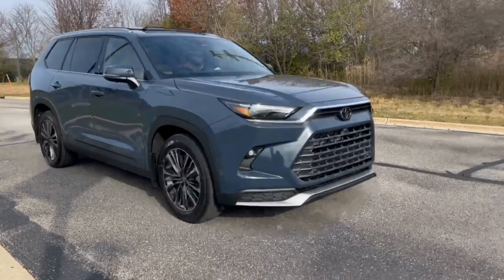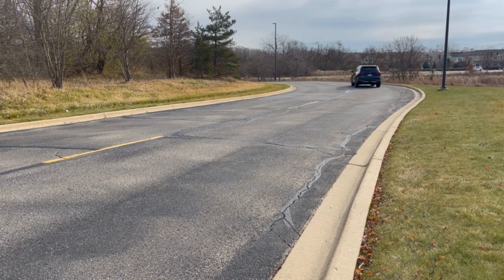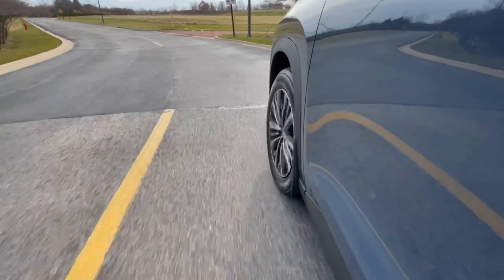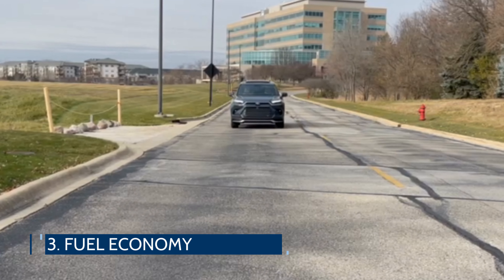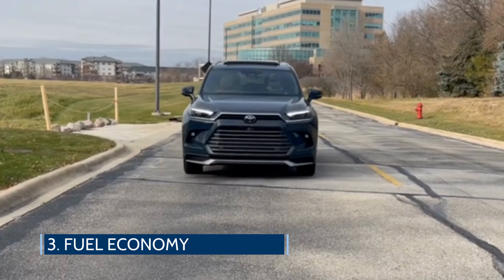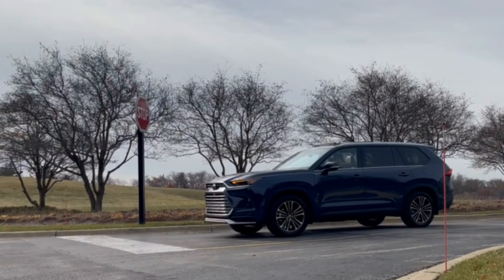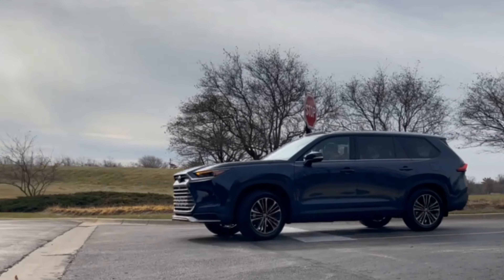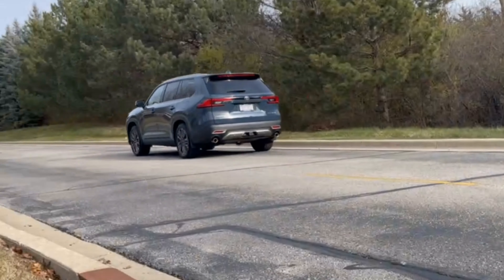It handles itself well around corners with some body lean, but still feels composed and well grounded. It delivers a more refined ride focused on comfort and composure. When it arrived with a full 17.2-gallon fuel tank, it offered a range of around 460 miles. EPA estimates range from 27 miles per gallon in the Hybrid Max up to 36 miles per gallon combined in the 2.5-liter front-wheel-drive model.